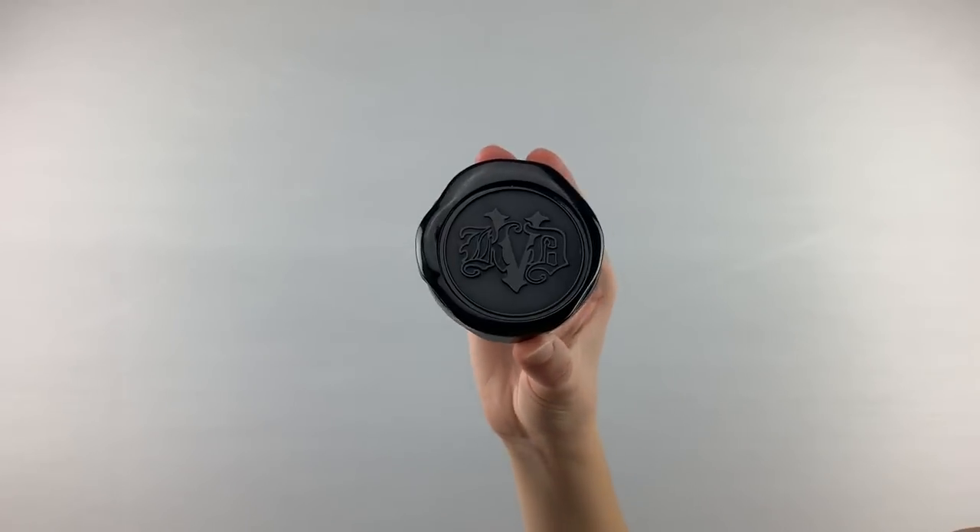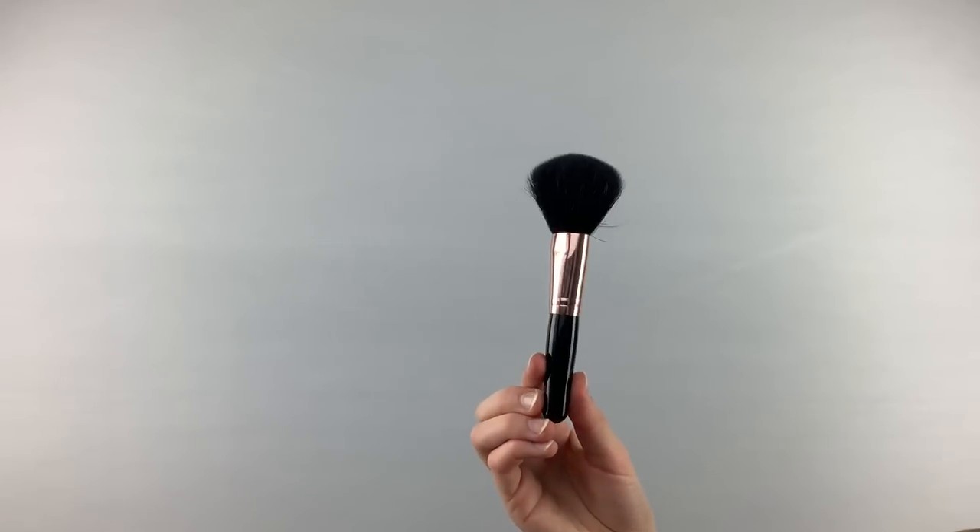After I'm done with my brows, I go in with the Kat Von D Blotting Powder and use it as a setting powder, using this fluffy Morphe brush that I got a long time ago in a set — I think the Rose Gold one, something like that.